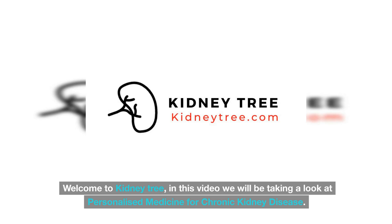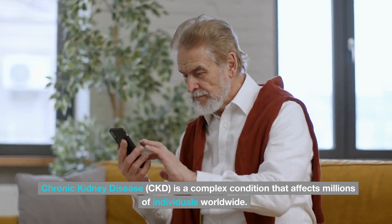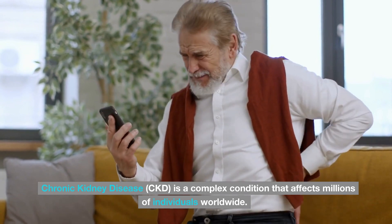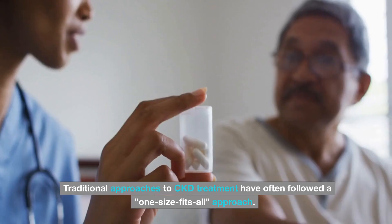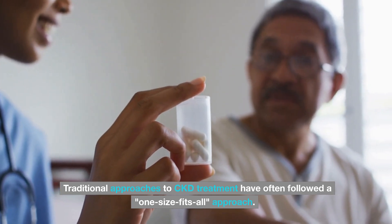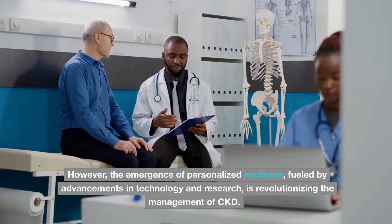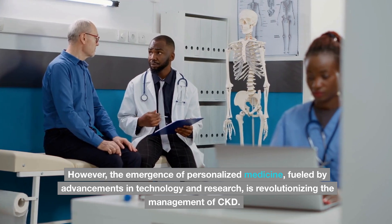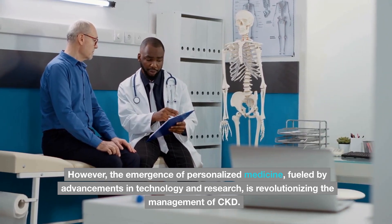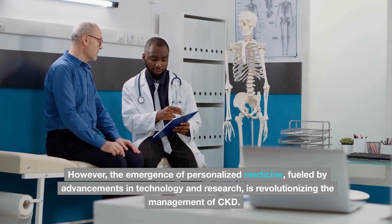Welcome to KidneyTree. In this video we will be taking a look at personalized medicine for chronic kidney disease. Chronic kidney disease, CKD, is a complex condition that affects millions of individuals worldwide. Traditional approaches to CKD treatment have often followed a one-size-fits-all approach. However, the emergence of personalized medicine, fueled by advancements in technology and research, is revolutionizing the management of CKD.